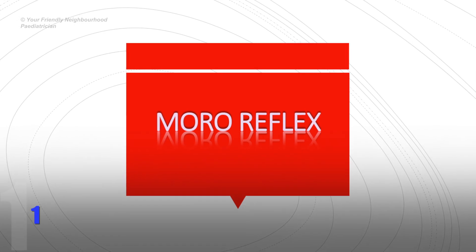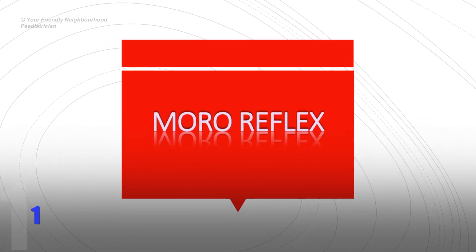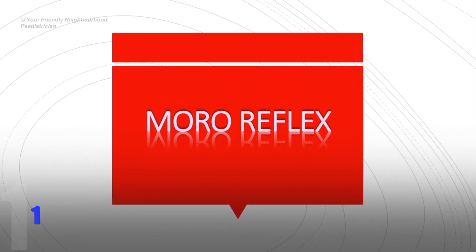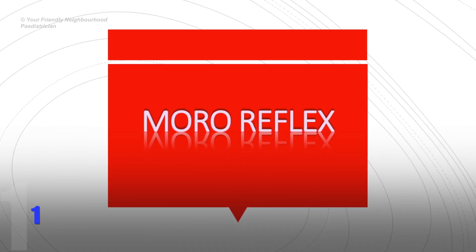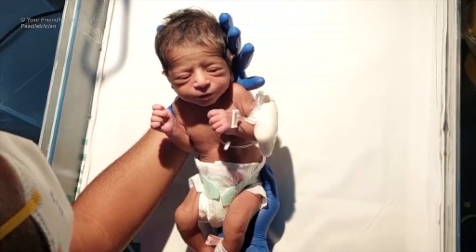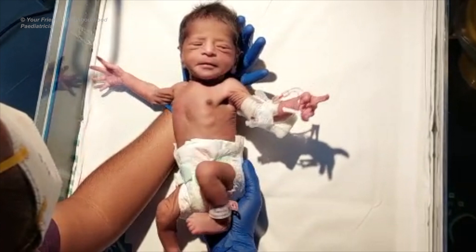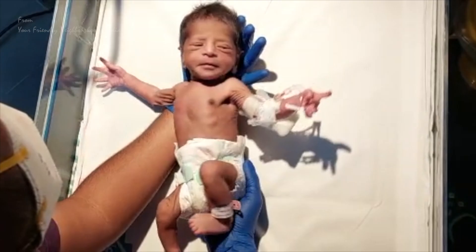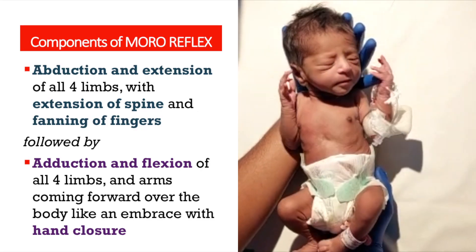Let's first talk about the Moro reflex. The Moro reflex is a primitive neonatal reflex that acts as a protective response to the abrupt disruption of body balance. It is elicited by raising the head of a supine infant approximately 30 degrees from the cot and suddenly dropping it to the level surface while supporting it with the examiner's hand to avoid impact. You can see there is abduction and extension of all four limbs with extension of the spine and fanning of fingers, followed by adduction and flexion with hand closure.